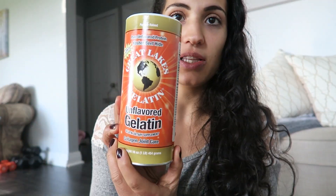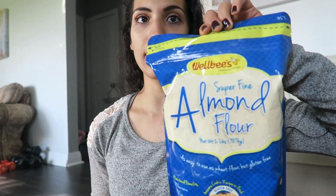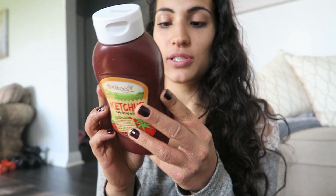I usually buy Vital Proteins, but this one was on sale — it's gelatin from Great Lakes, which is what I get when I can't get Vital Proteins. I also got this Wellbee's ketchup made with honey. The ingredients are tomato puree, honey, apple cider vinegar, sea salt, onion, garlic, white pepper, cloves, and cinnamon. That's phenomenal for ketchup — usually ketchup has cane sugar, even the organic ones.